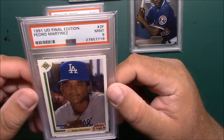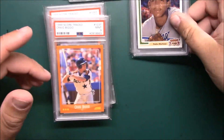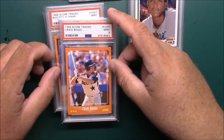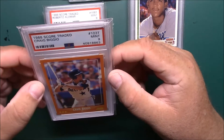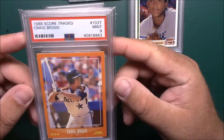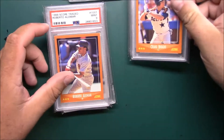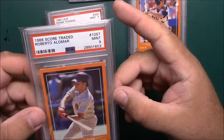This was a really cheap eBay purchase — '91 Upper Deck Final Edition Pedro Martinez, also in a Mint 9. I'm okay with nines on this set; I'm doing it for fun and I don't want to spend the extra money for the tens. Also got an '88 Score Traded Biggio in a Mint 9 and '88 Score Traded Roberto Alomar, also in a Mint 9.